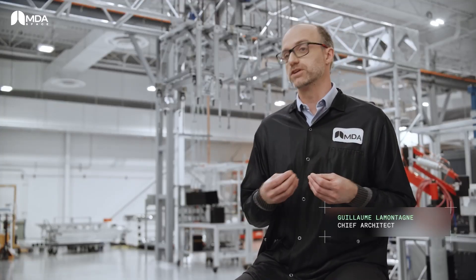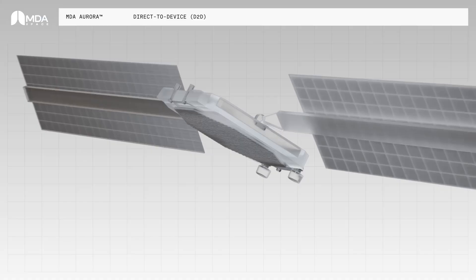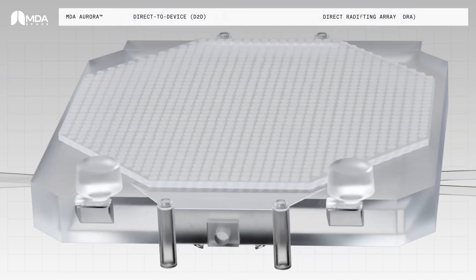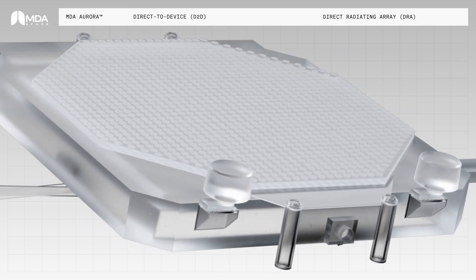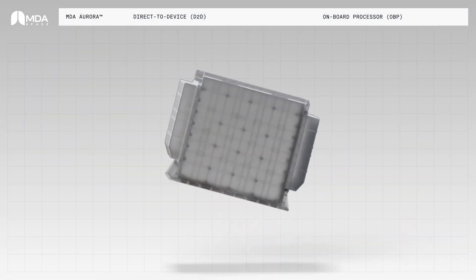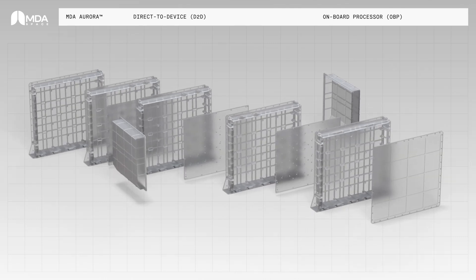The challenge for the D2D market is actually quite different. What we're trying to do is close a link between a cell phone and a satellite that can be thousands of kilometers away. Our D2D product focuses on a DR array that is extremely large in diameter, such that we can effectively establish this connection with the user. In this case, our onboard processor is compliant to 3GPP standards, and particularly the 5G NTN standard, and eventually we're preparing it to be compliant also to 6G standards.